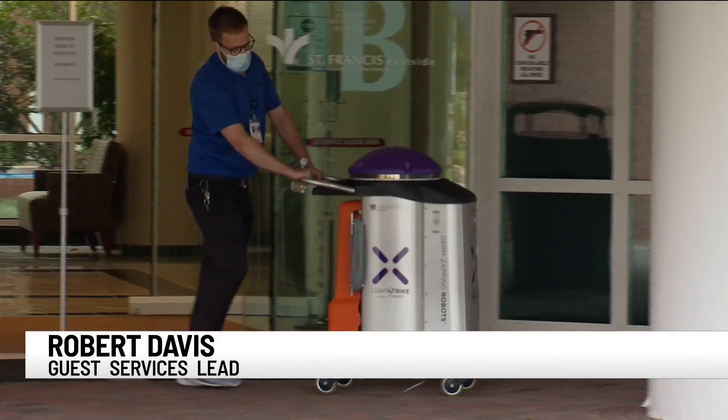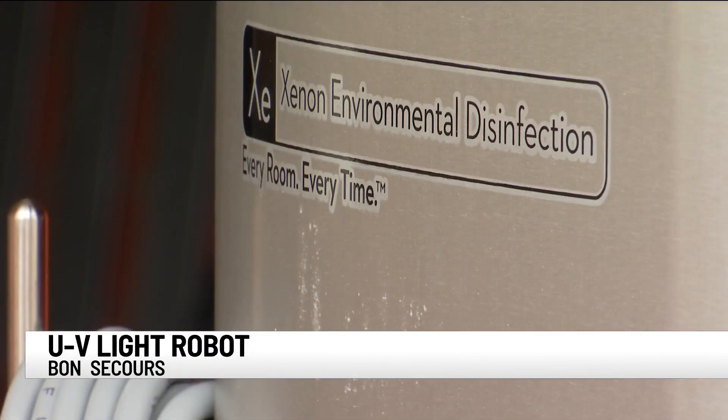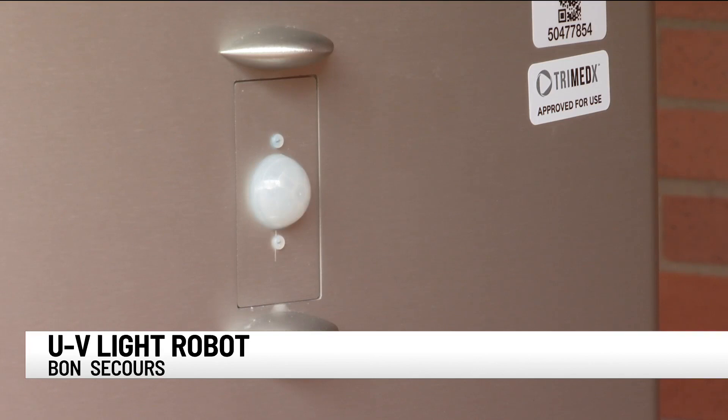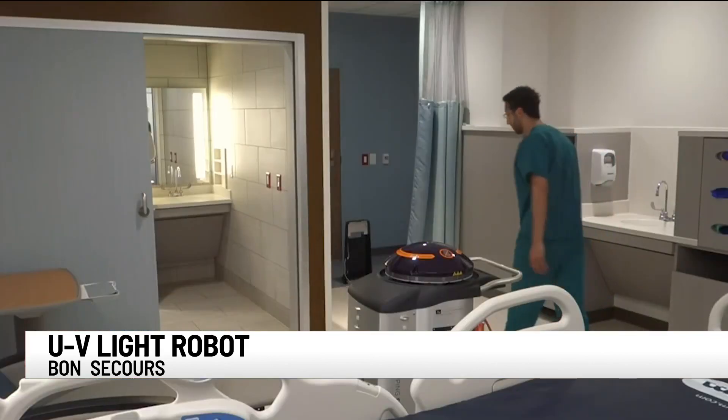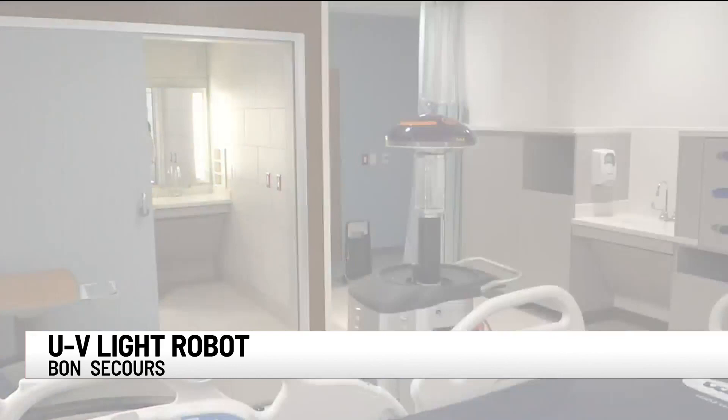This UV broad spectrum light will kill viruses, bacteria, even mold spores. Robert Davis helps operate this robot at Bon Secours Hospitals and says the concept is pretty simple: in a matter of minutes, we can use this robot in a room and it will kill coronavirus in a matter of four to five minutes using nothing but UV light.